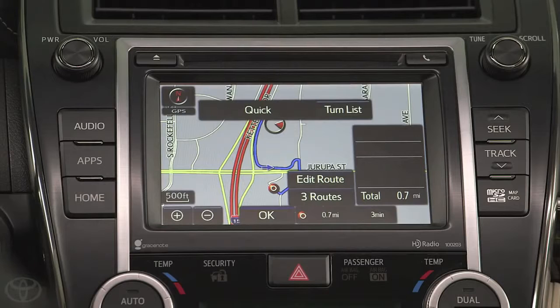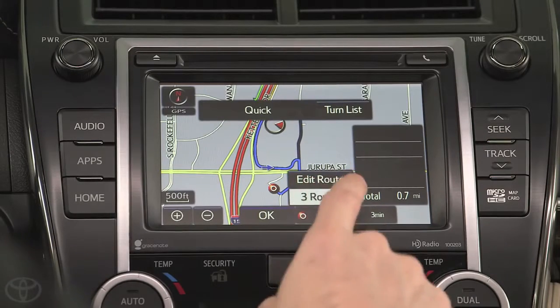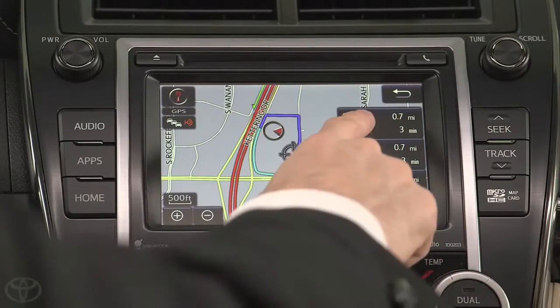You can look for other route options by pressing the Three Routes button and selecting from Quick, Short, or Alternate options.